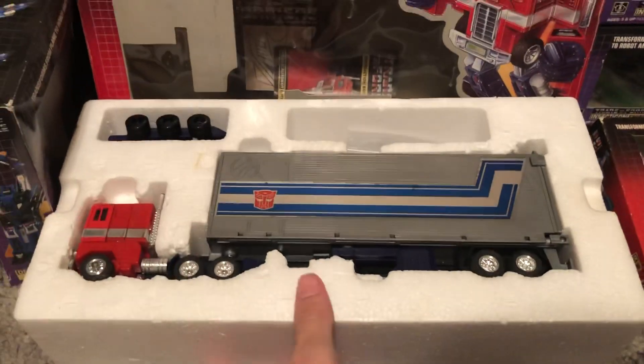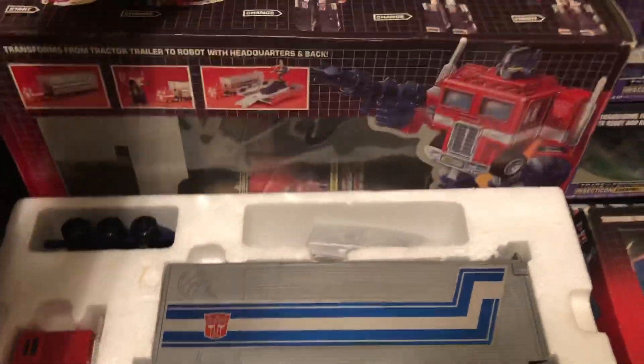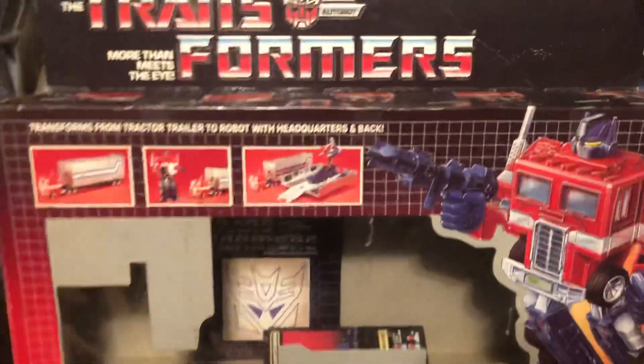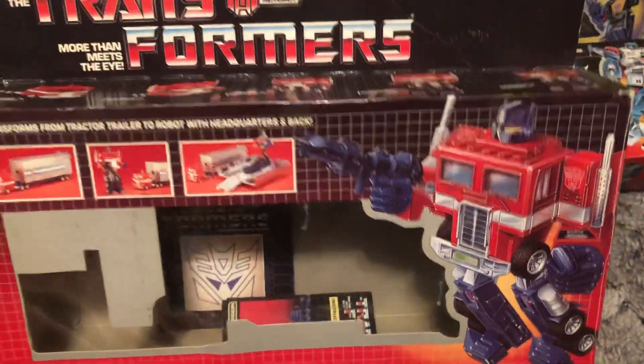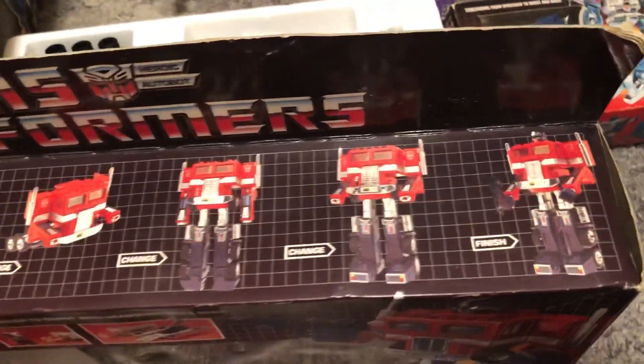So Optimus — in this one he comes with the styrofoam and he's complete, comes with Roller. Let's take a look at the box. Beautiful artwork, probably my favorite artwork of all time. On the top part of the box, you can see how you can transform him.